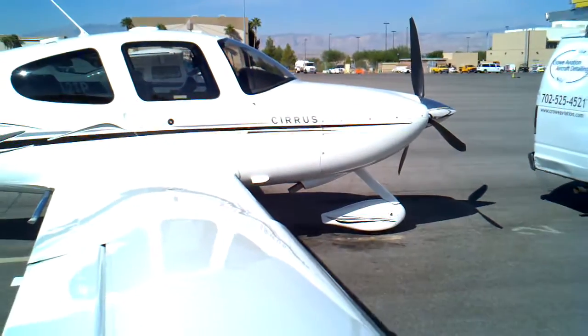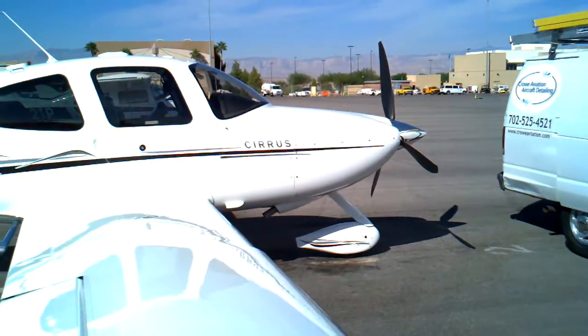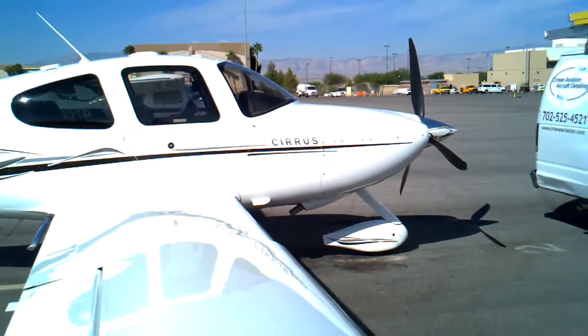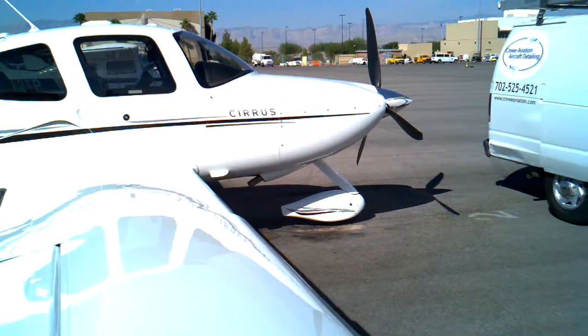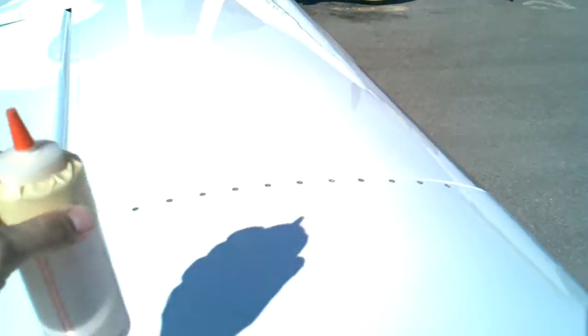We're out here next to this SR-22 where we just put an IE-2000 reactive polymer treatment onto the airplane. We just wanted to show you some of the amazing qualities that this product can give you. We want to start out with the bottle test on the wing.